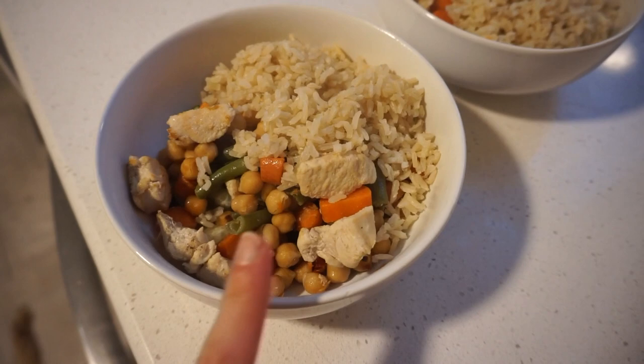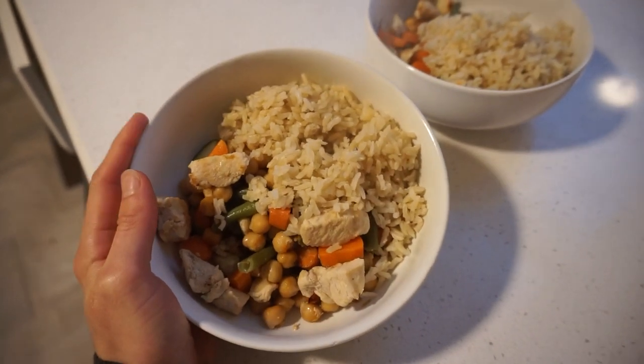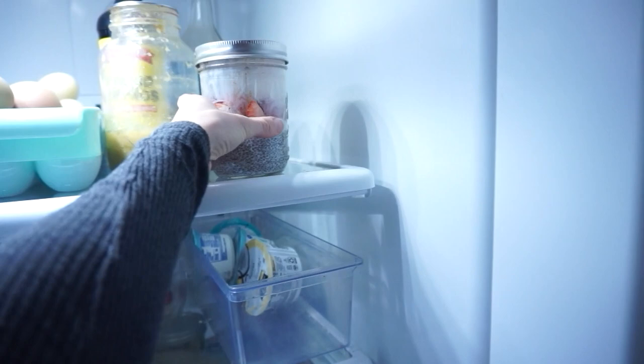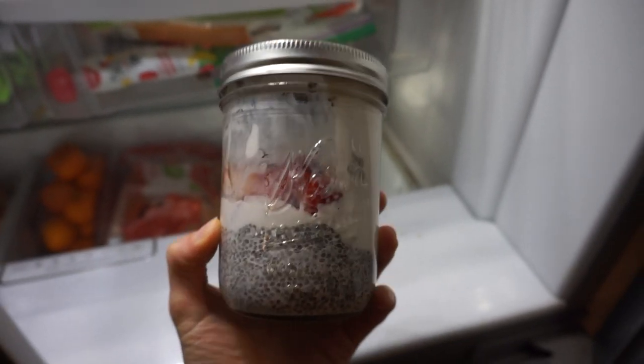Here it is — chickpeas, carrots, green beans, chicken, and brown rice with a drizzle of olive oil, salt, and pepper and some cucumber. That's our dinner. I'll also take a teaspoon of elderberry syrup and bring the strawberry yogurt and chia pudding as a snack to the car appointment. That's it for today's video — I hope you enjoyed following along. If the shepherd's pie sounded good, grab that recipe in the Reboot linked below. Make sure you're subscribed so you don't miss upcoming videos — see you in the next one!